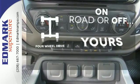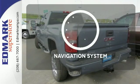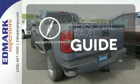The four-wheel drive allows you to go anywhere. It comes with a navigation system to easily guide you to your destination.